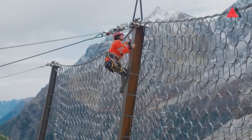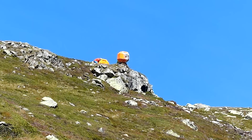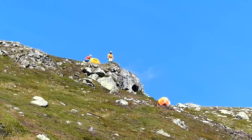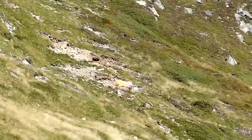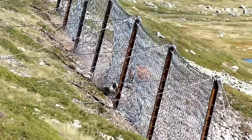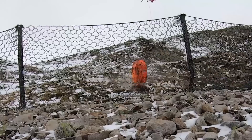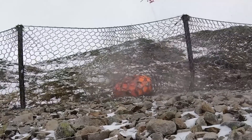In all instances, Geobrugge's solutions come into play. This company holds the world record for energy absorption, with their rockfall barriers handling up to 10,000 kilojoules. Geobrugge also tackles underwater challenges if needed, with solutions available for coastal erosion prevention and infrastructure safeguarding.